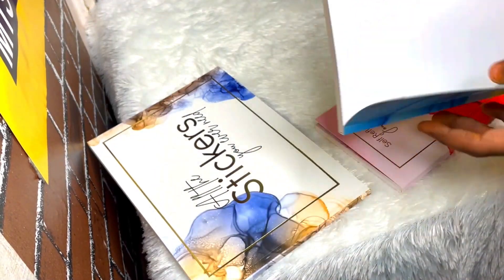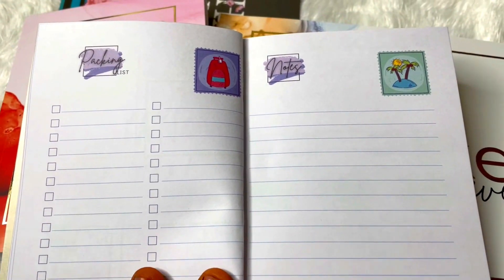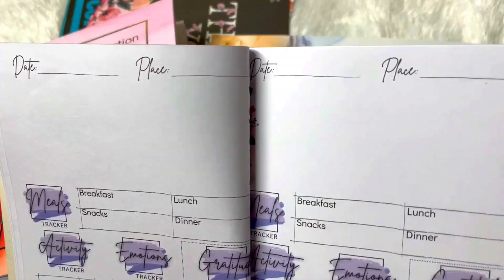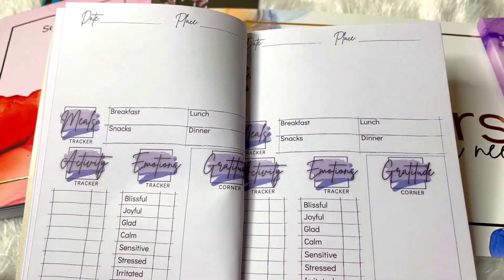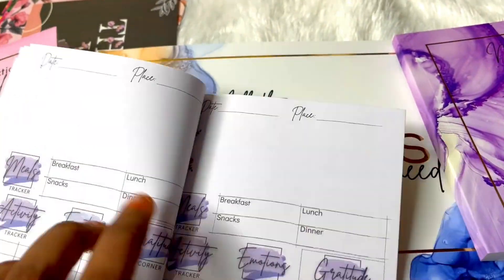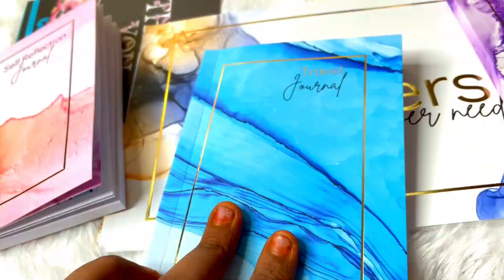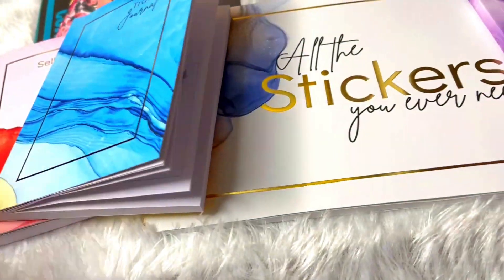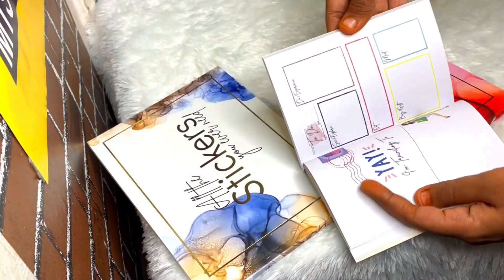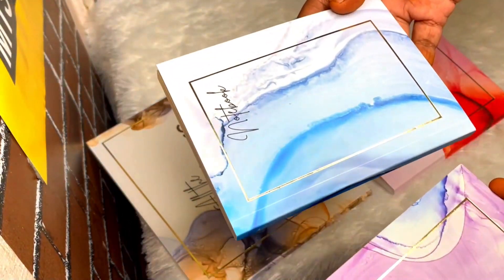The next one is a travel journal. As the name suggests, it's a travel journal you can carry along while traveling. It has everything travel-related — right from planning a trip to tracking expenses and memories. If you love traveling, you will definitely love this.